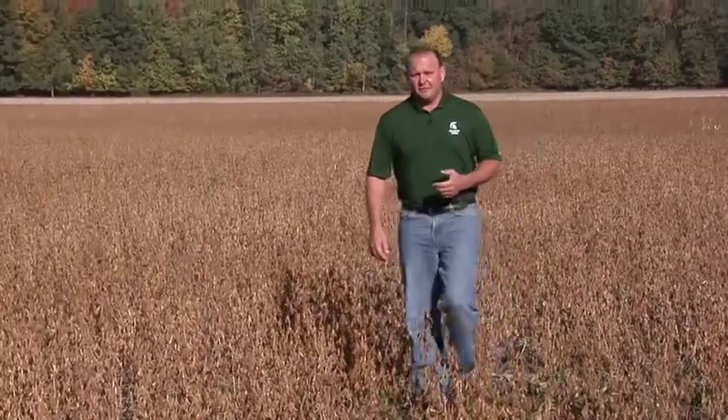About 10 years ago, soybean farmers in Michigan realized that something was really bugging them. Thanks to researchers at Michigan State University and with the help of soybean checkoff dollars, there's a new Spartan strength in town to take care of those pesky little critters.